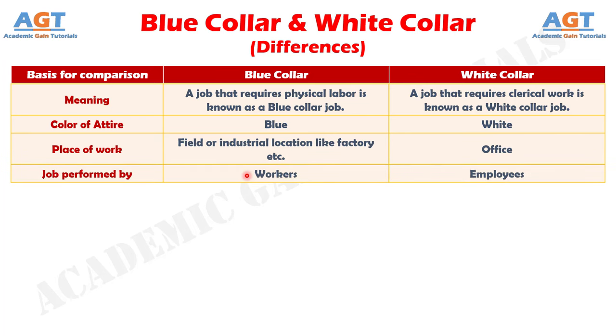Number 4: the persons who perform blue collar jobs are known as workers, whereas the persons who perform white collar jobs are known as employees.